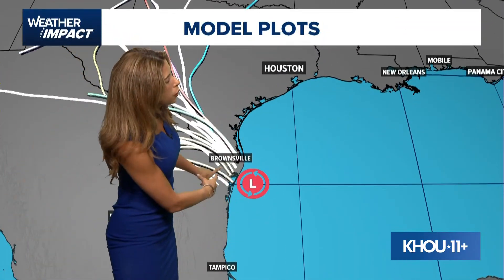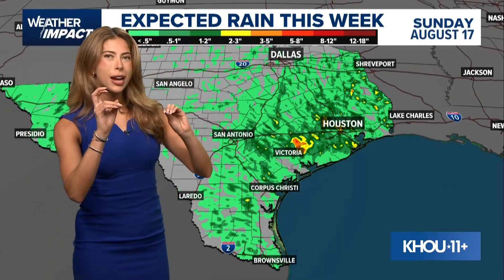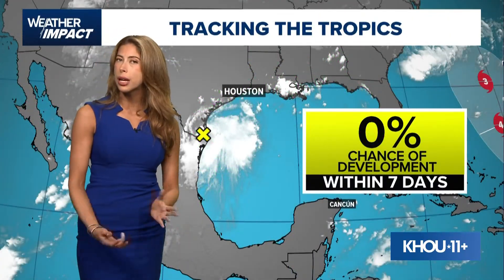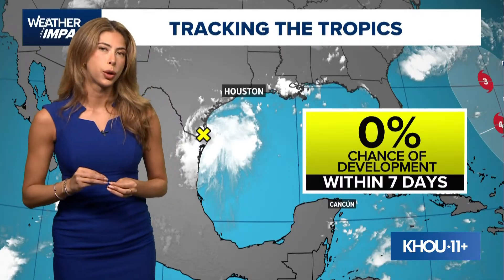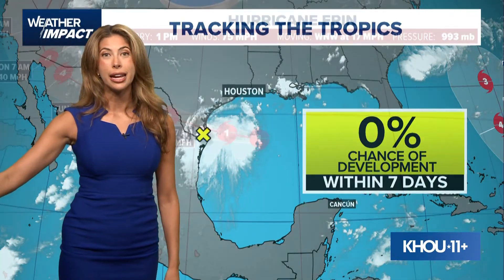The system is already making land interaction in South Texas, and so for that reason we are not going to be tracking further development. Although because we are on the east side — the dirty side — we're certainly going to accumulate a couple of inches of rainfall. I think we actually get the majority of the rainfall today and tomorrow — maybe two inches and up to three in some localized areas — but 0% chance of additional development, which is good news. We've been monitoring that closely and yesterday it did get up to a 50% chance of development.